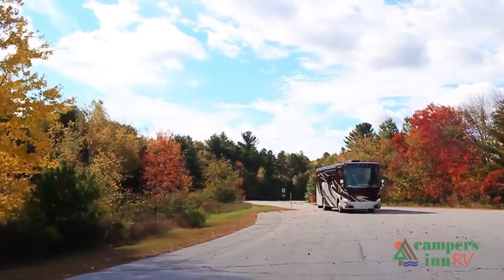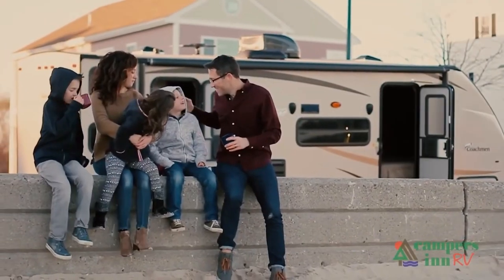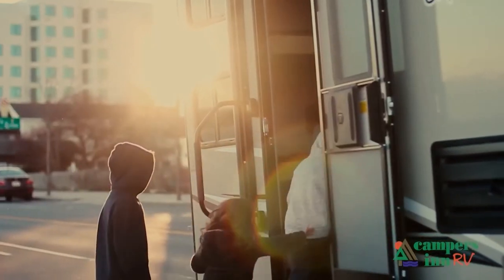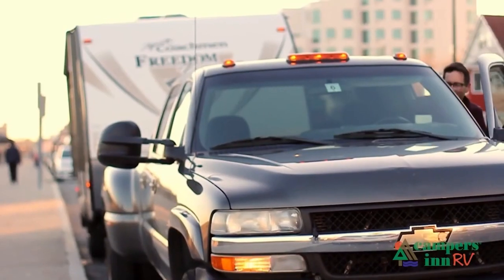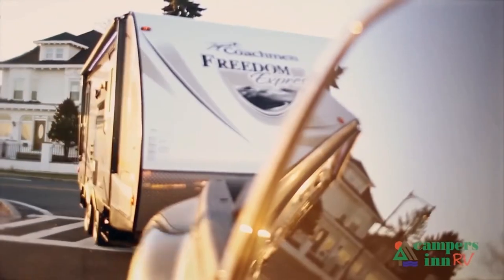What I enjoy is when a customer leaves here with that excitement and enthusiasm about what's in store for them — hitting the open road, spending quality time with family, and seeing things. When they leave here for that adventure, that's what warms my heart and gives me a lot of pride in what we do as a company.